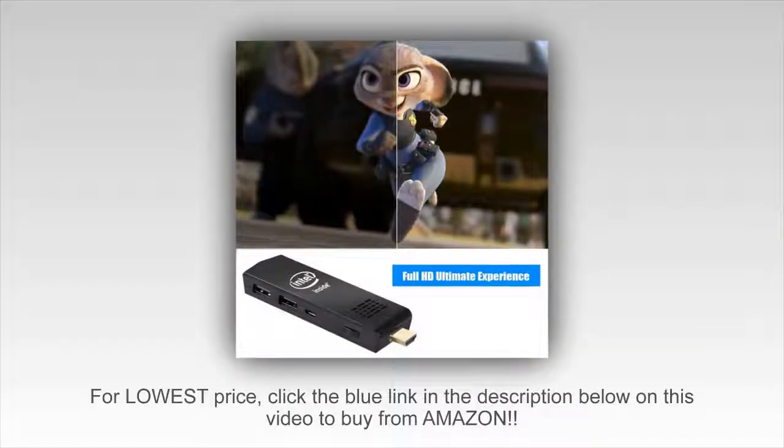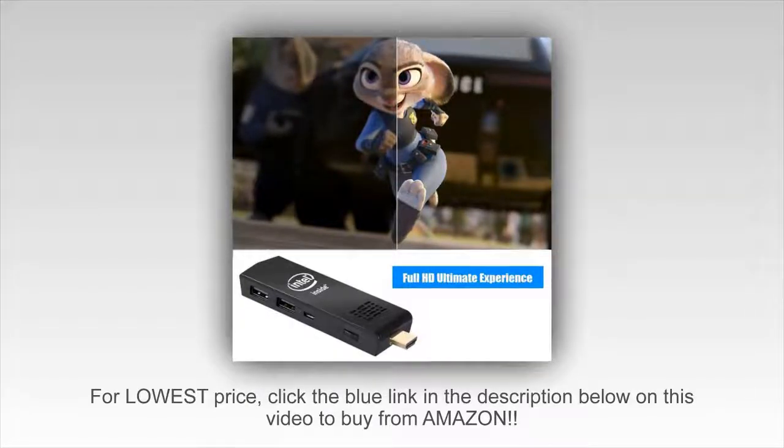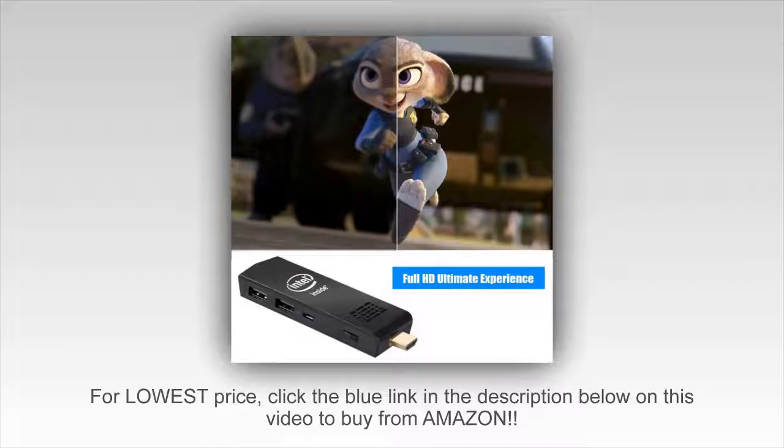I've been thinking about buying this Mini PC Stick for a long time. Now it was time. Well packaged, the device arrived and installation was straightforward and off we went.